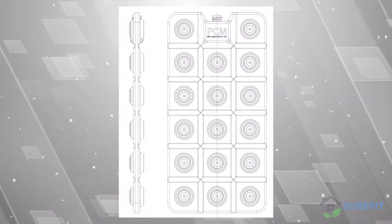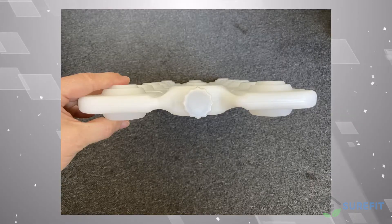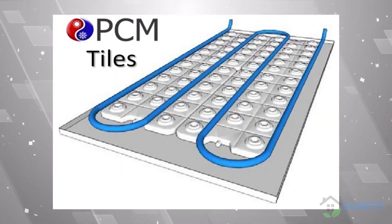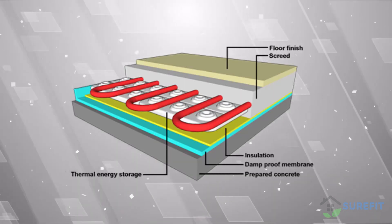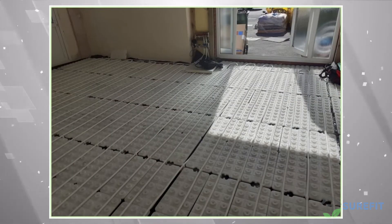We have invented a new type of PCM encapsulation called Thin Ice. This thin yet strong HDPE plastic encapsulation is designed with specific grooves to allow for the addition of underfloor heating pipes. These underfloor heating pipes carry hot water underneath the floor and directly charge the PCM Thin Ice panels.